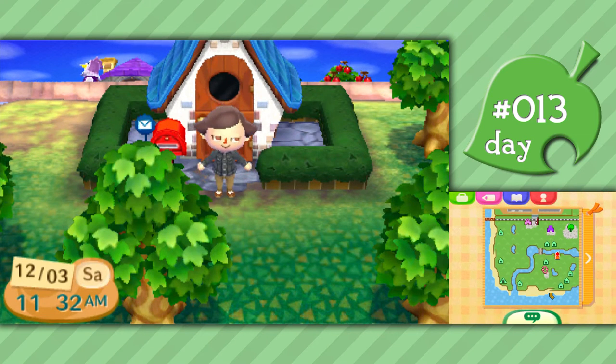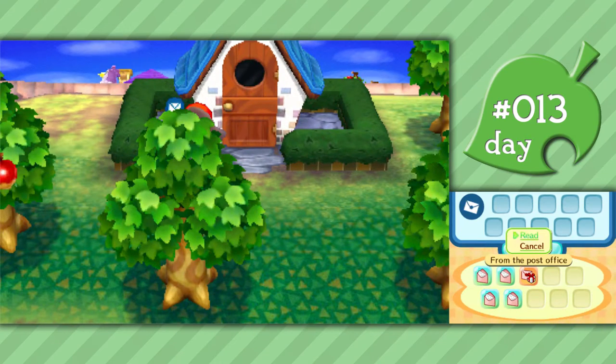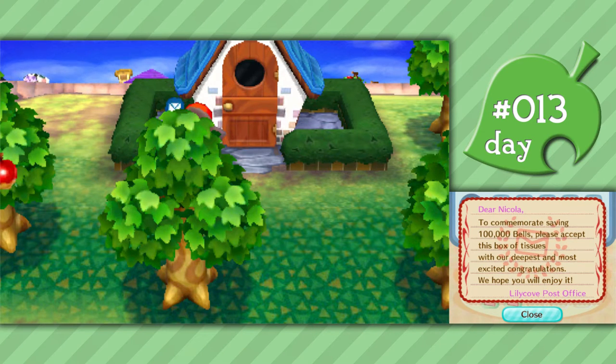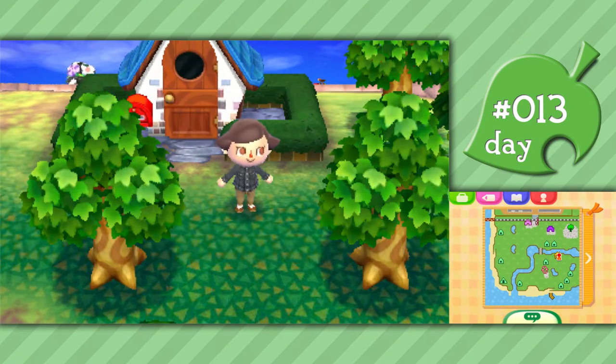Hey everybody, it's Nicola here. Welcome back to some more Animal Crossing New Leaf. We have mail today - let's check it out. It's from the post office. Dear Nicola, to commemorate saving 100,000 bells, please accept this box of tissues with our deepest and most excited congratulations. We hope you'll enjoy it. I did a little bit of saving money - I have just over 100,000 bells.